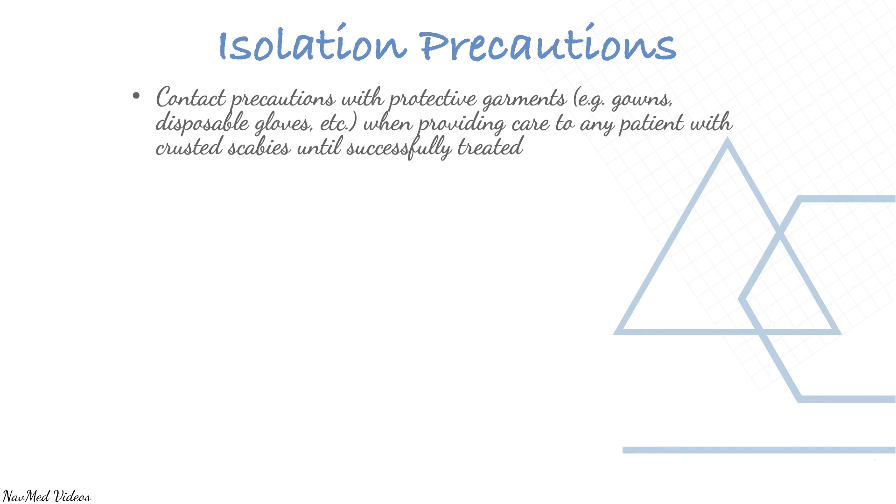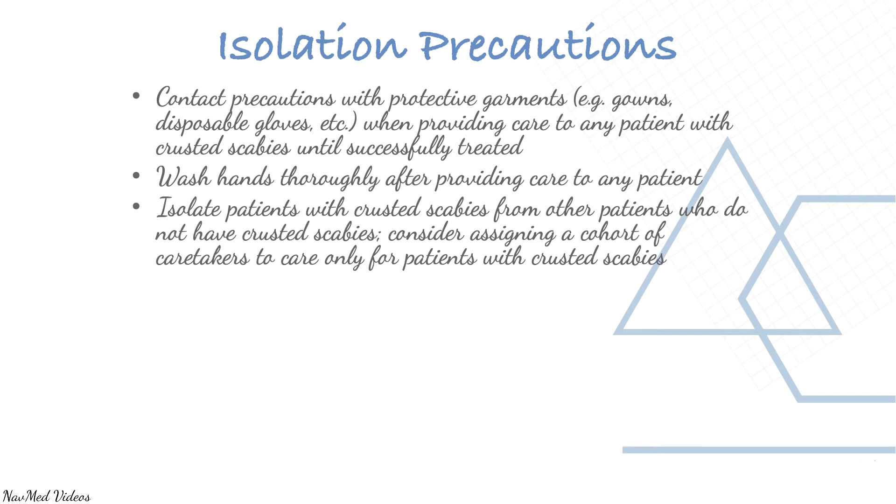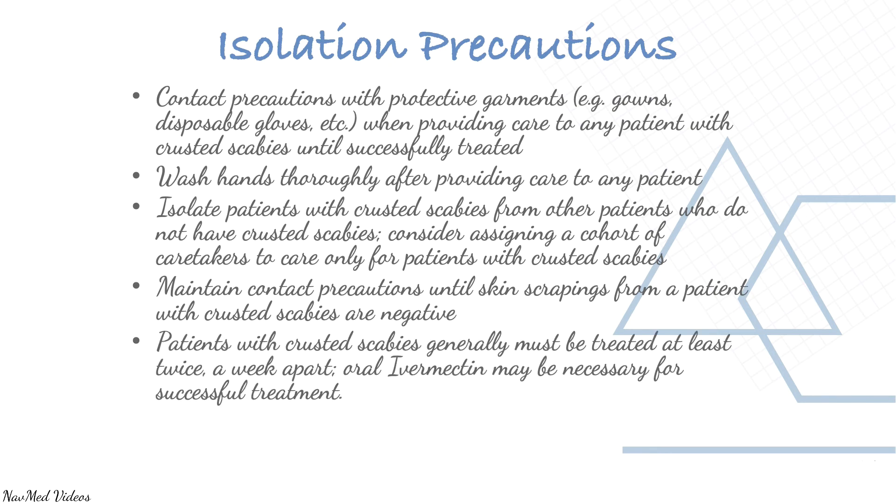Use contact precautions with protective garments such as gowns when providing care to any patient with crusted scabies until successfully treated. Wash hands thoroughly after providing care. Isolate patients with crusted scabies from other patients, and consider assigning a dedicated cohort of caretakers. Maintain contact precautions until skin scrapings from the patient are negative. Patients with crusted scabies generally must be treated at least twice a week apart, and oral ivermectin may be necessary for successful treatment.